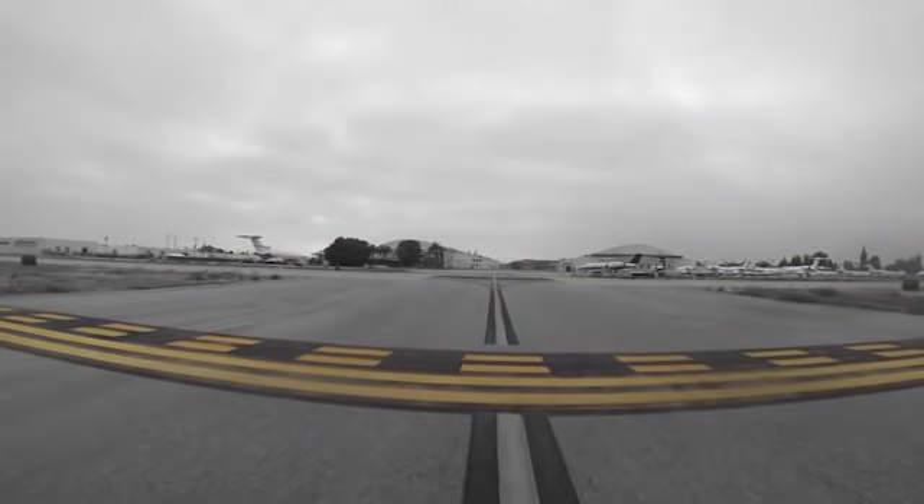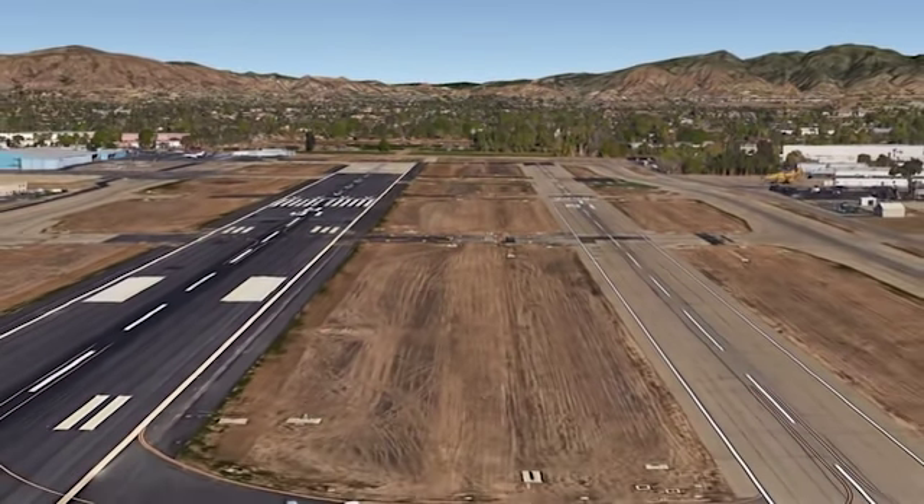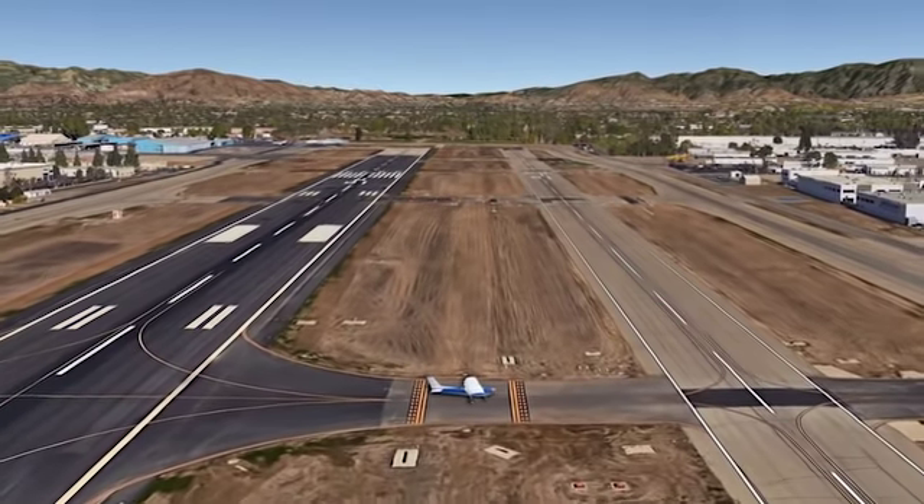At many airports with parallel runways, similar to Van Nuys, there is minimal space between them, causing the hold lines to come up quickly after clearing the landing runway.